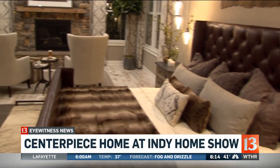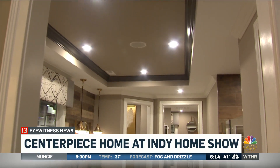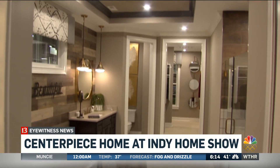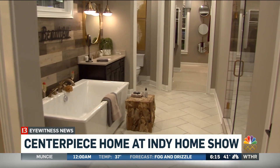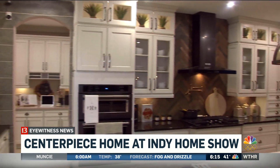You probably wouldn't complain about living somewhere with a master bedroom like this. This luxurious room is massive — the bathroom and bedroom all blend in together. It's just an amazing space where you can watch some TV, read a book, or take a bath. Plenty of ideas to keep you thinking as you go through the weekend.